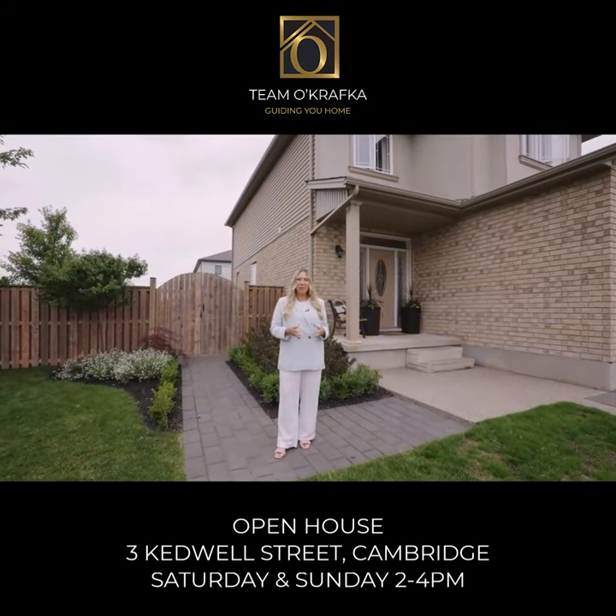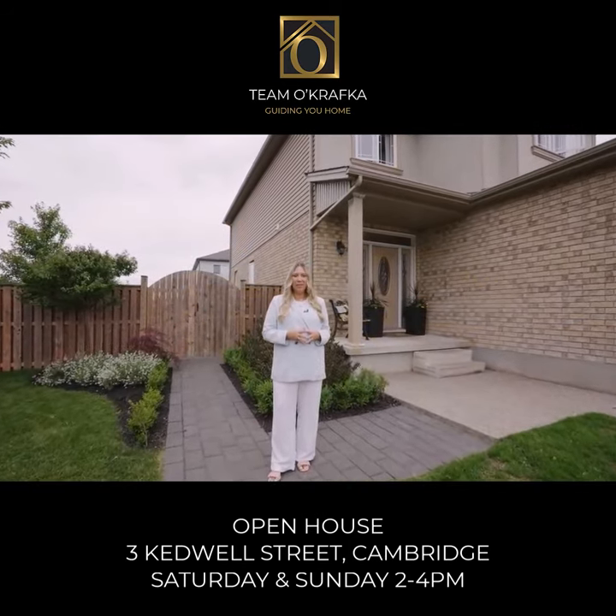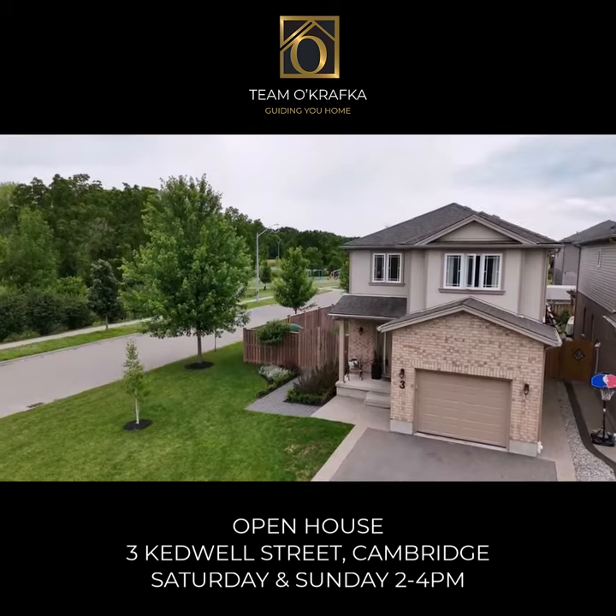Hi everyone, I'm Debbie with Timo Krafka. Welcome to 3 Kedwell Street in Cambridge. Join us for a tour of this beautiful home.